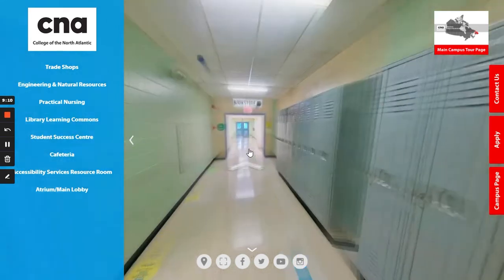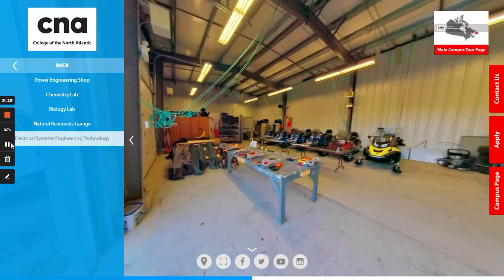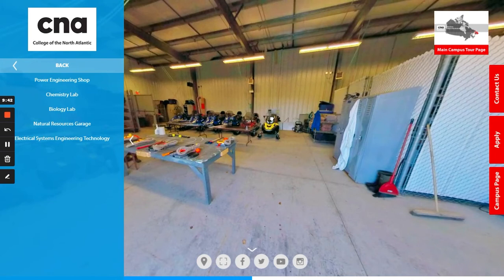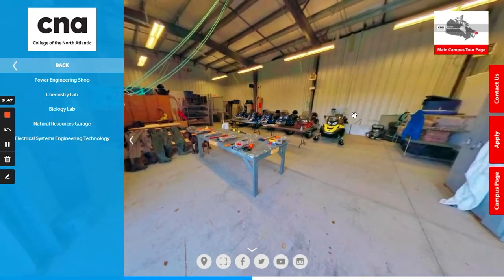At the end of this hallway is also a door that leads to the outside, and across from this is where you would find the natural resources garage. This is used by programs in the natural resources department to store their equipment and materials for their camps, field work, and different things like that.